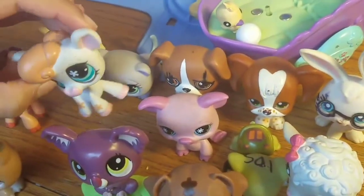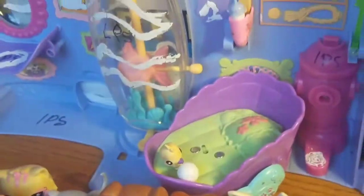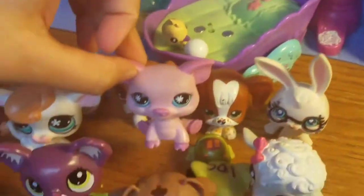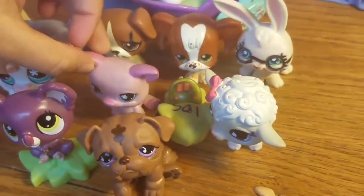This cow's name is Flowers because she has flowers on her back too. She also has flowers in her eyes. Her name is Pinky because she has pink all over. She's a pig.